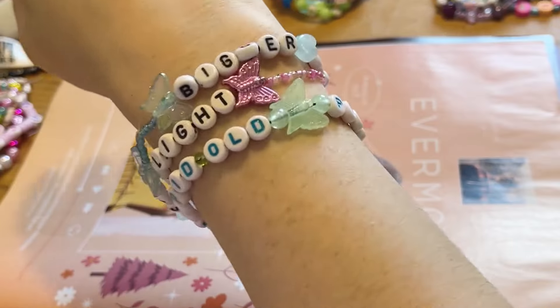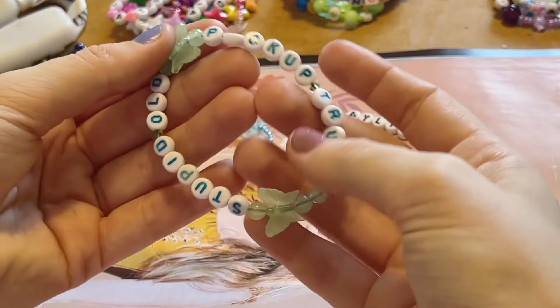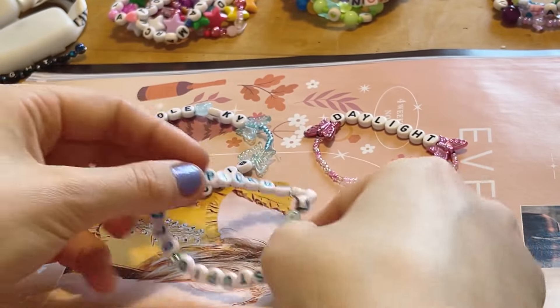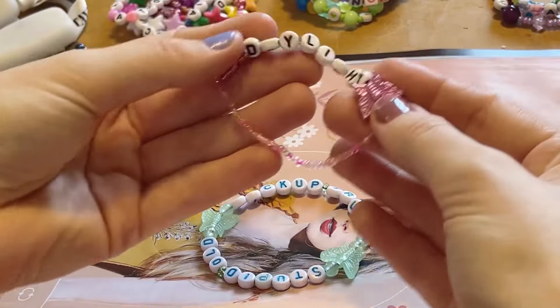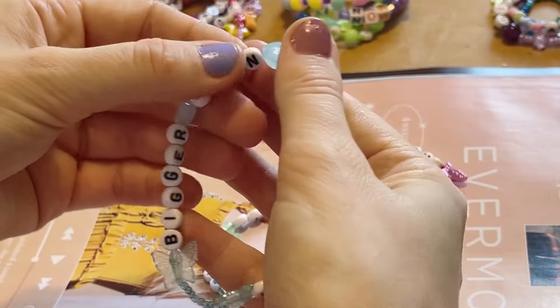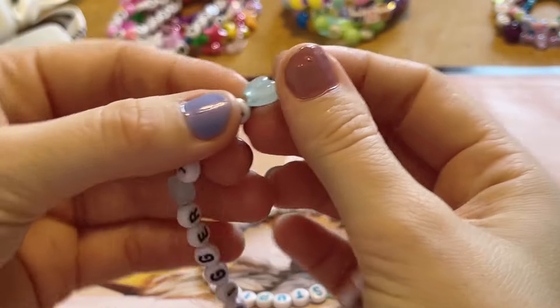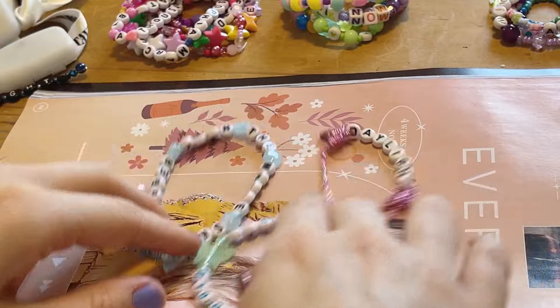Next we have three very pretty bracelets that all have butterfly beads — I love that I just saw the butterfly on someone's arm and was like, yep, I'll have that one. Every time I even look at the 'stupid old pickup truck' bracelet I immediately get 'Picture to Burn' stuck in my head. We've got the nice 'Daylight' one and then 'Bigger Than the Whole Sky', which as well as the pretty butterfly beads also has these nice blue hearts which I love — these ones are so pretty.